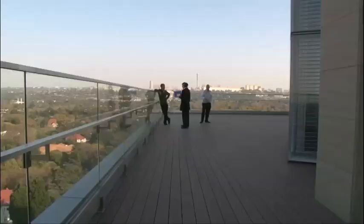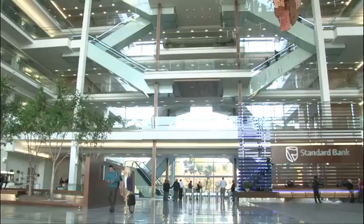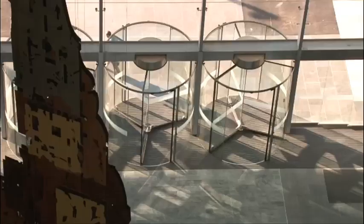The building has been lauded for having achieved a five-star design rating by the Green Building Council of South Africa. The media is saying that there are some very green elements about this building, and that's quite an important feature of buildings now — that they should be environmentally sound.